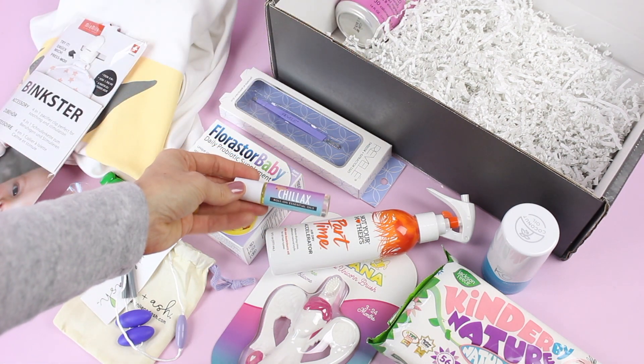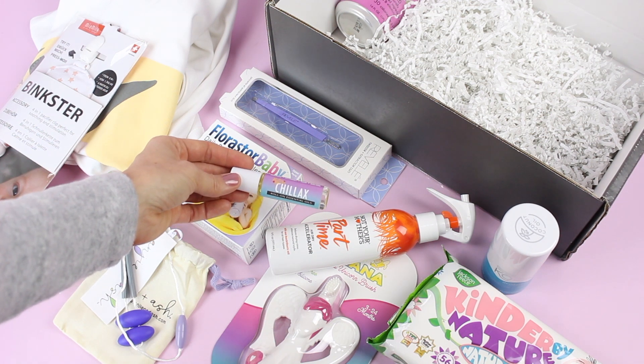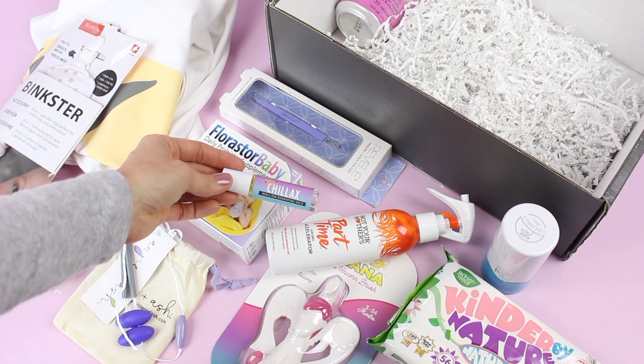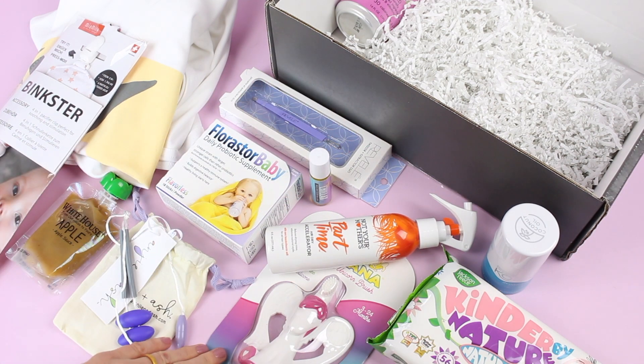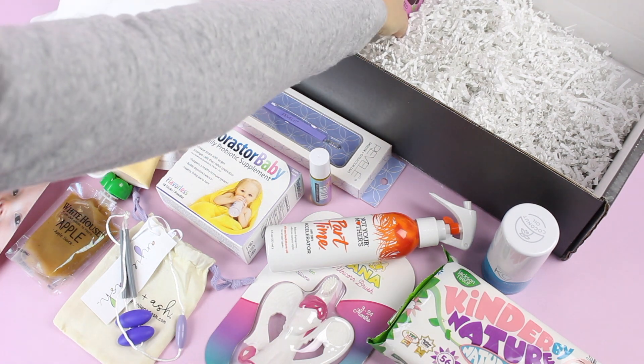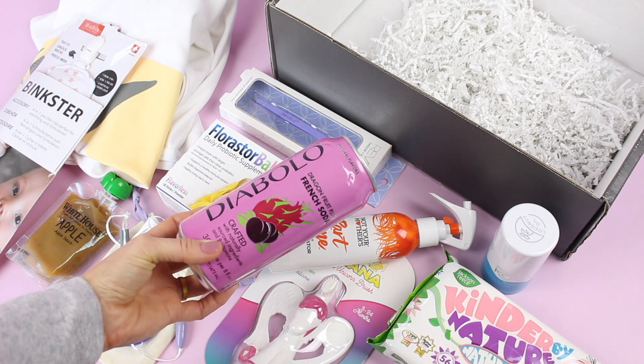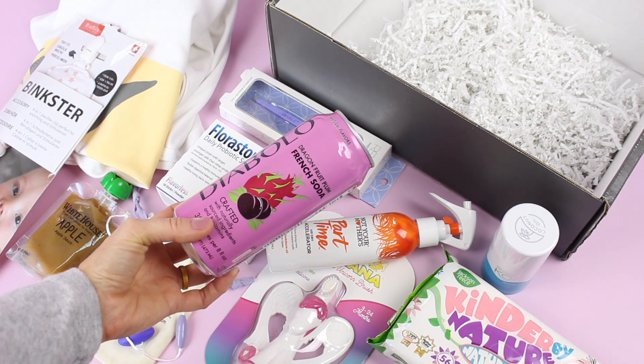Then we have an aromatherapy roll-on. This is Chillax — so this one is going to help you chill out when you are having a stressful day, which I'm very prepared for. The Moms and Babes box crew said that they like to spike theirs at the end of a long day, which is hilarious.